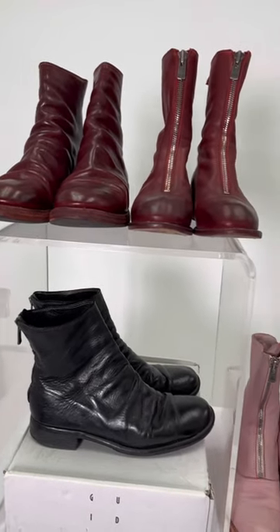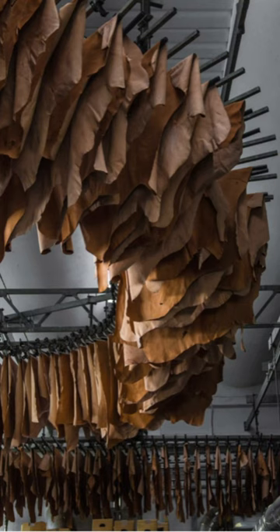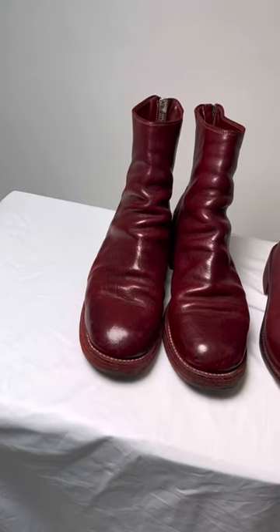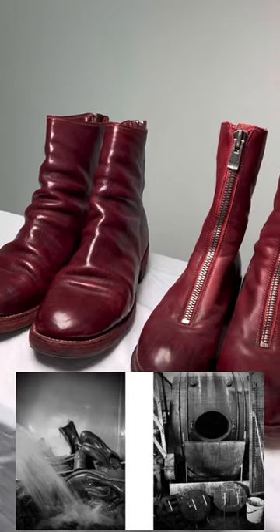Born between experimentation and tradition, Guidi boots are produced in a 126-year-old leather tannery in Pescia, Italy. Ruggiero Guidi operated the tannery conventionally, dyeing and distributing leather for major design houses,